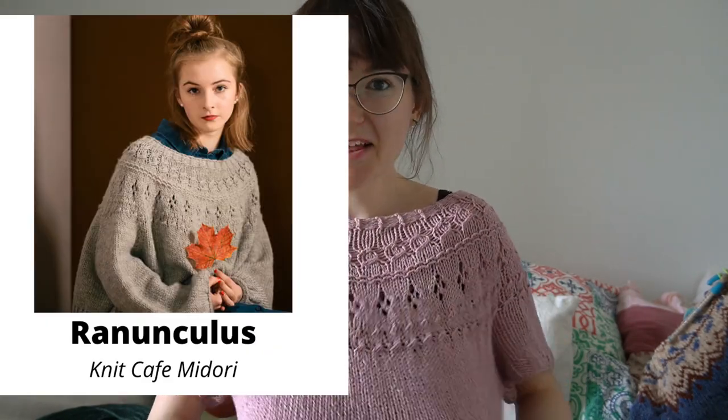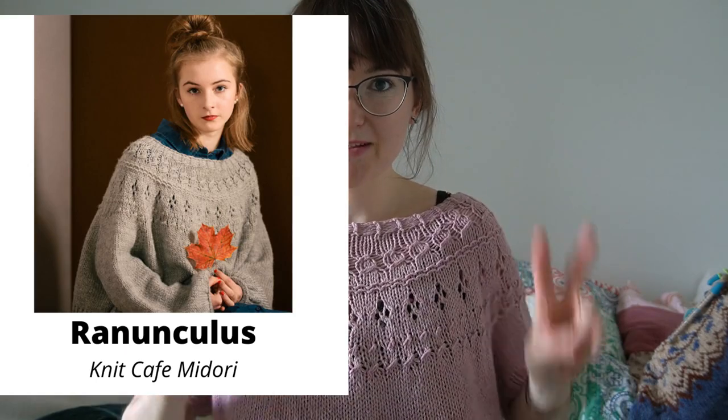Now that I've changed, I'll briefly mention this is my Ranunculus sweater which I turned into a summer tee. I talk about it in episode four I think, so if you want more details check out that video.